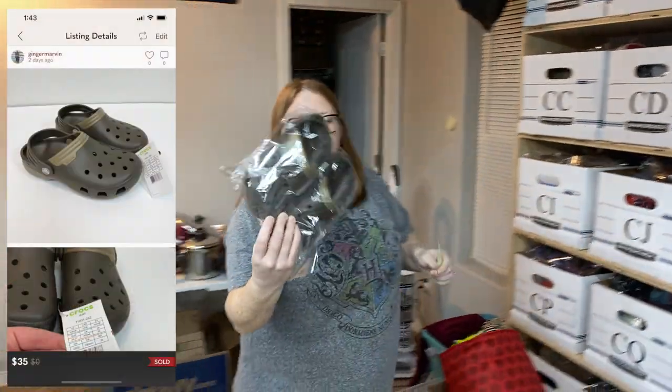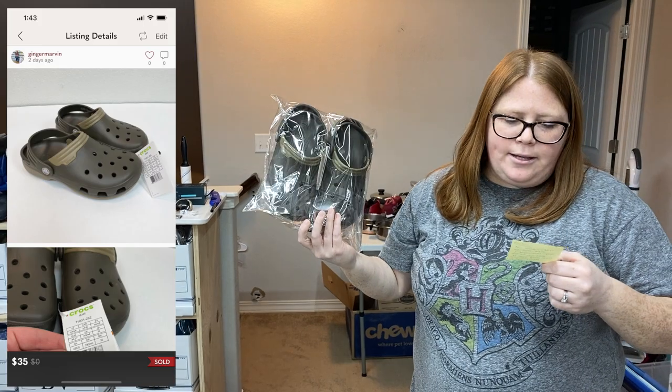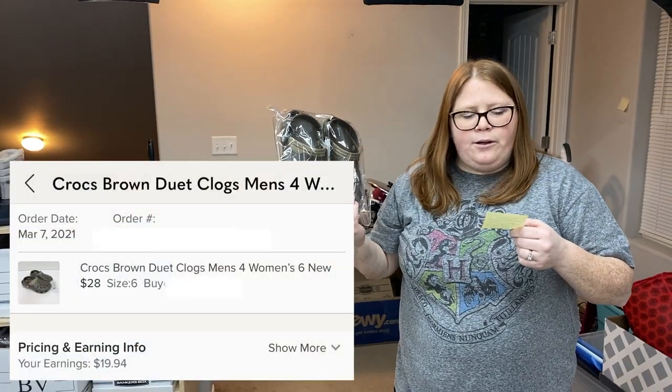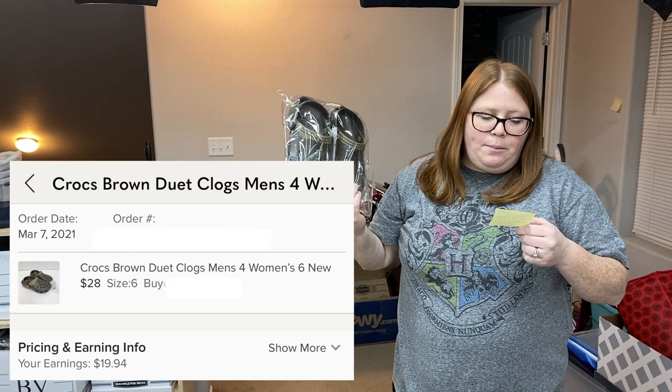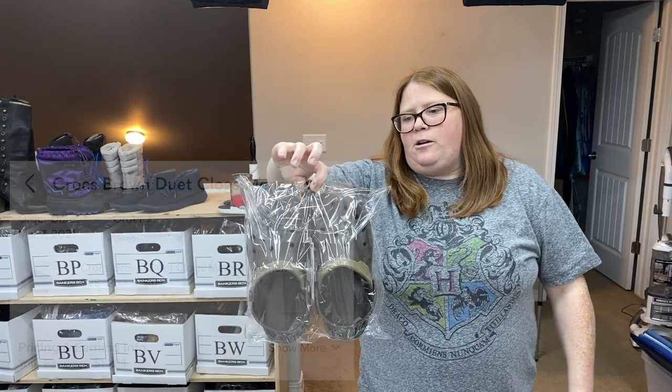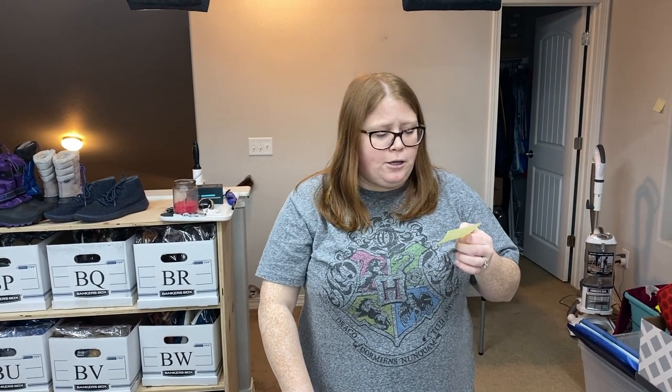I sold these on Posh — some brown Crocs. I had them listed at $35, and I sent 20% off so $28 with discount shipping, and someone accepted. I got these retail arbitrage for $9. I have a few more pairs and made about $19.94 after the Poshmark fee.